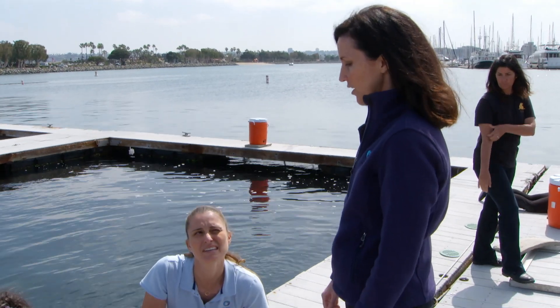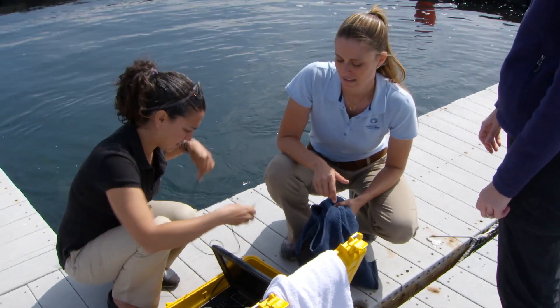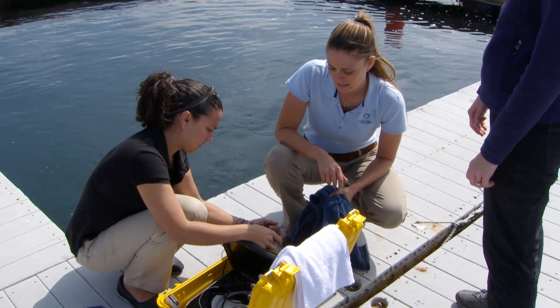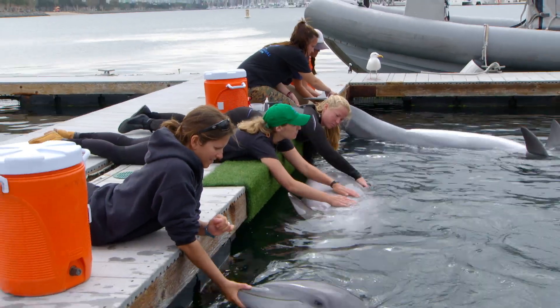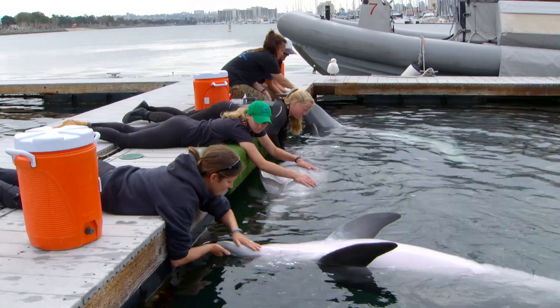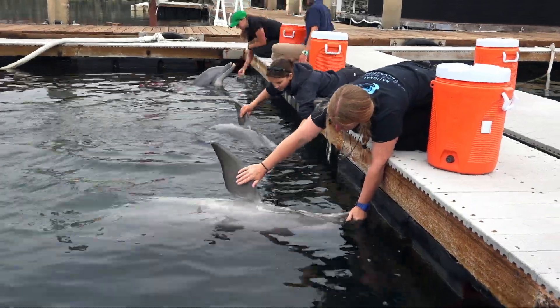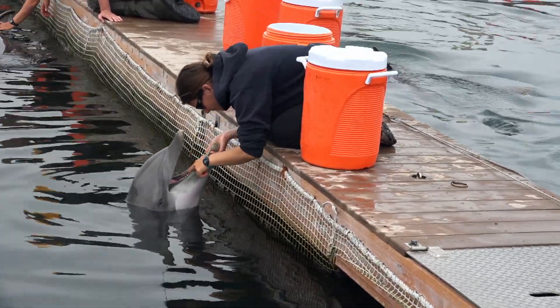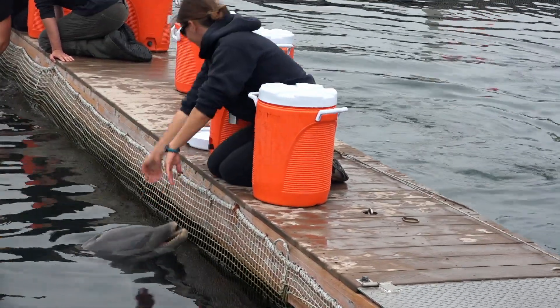Cynthia Smith is director of the National Marine Mammal Foundation. She and her team are responsible for the health care of the dolphins. Every day when we show up to work, we make sure that we're doing everything we can to provide them the best possible care. And part of that is this relationship that develops between our animal care experts and the animals. What you're seeing here are my colleagues working one-on-one, a trainer with an animal, on their daily physical exam.